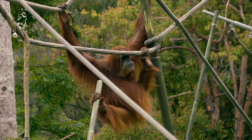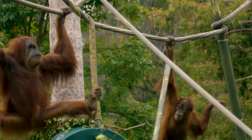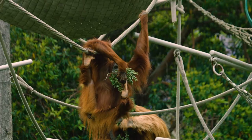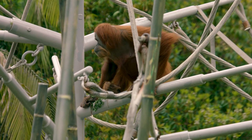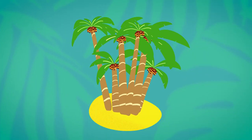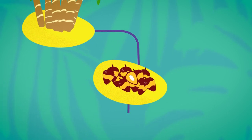The number one challenge to orangutans, unfortunately, is us. And that comes in different forms. The biggest is the destruction of the rainforest to preserve the palm oil crop for farmers. Palm oil is a type of vegetable oil derived from the palm tree. What is so unique about it is that it is very high yielding, very cheap, and grows fast.